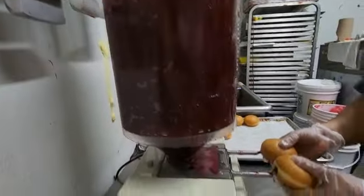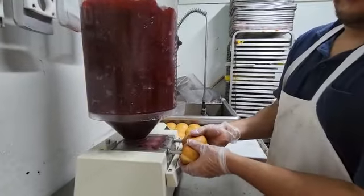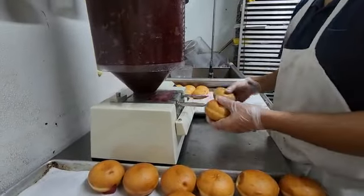This is how they fill it up with the jelly inside. Very nice — what's your name? Early. Doing a great job, Early.